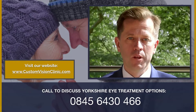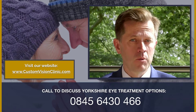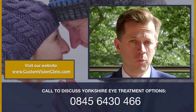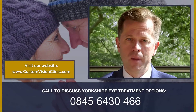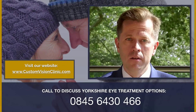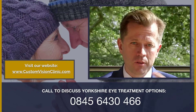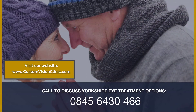Do please book a consultation with me here at Custom Vision Clinic. You'll meet my team, who will take you through a series of assessments, and then have a consultation with me where I can collate all the data, combined with information from you, so that we can pull together a full assessment of your eye health and a treatment plan to improve your vision and increase your independence from spectacles.